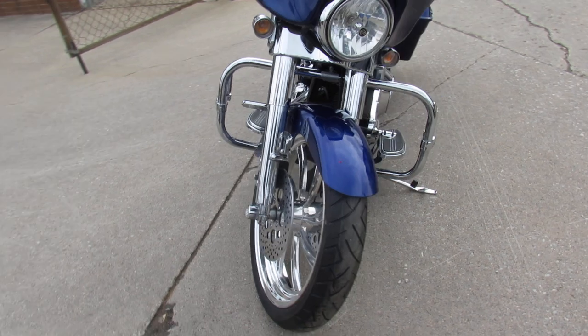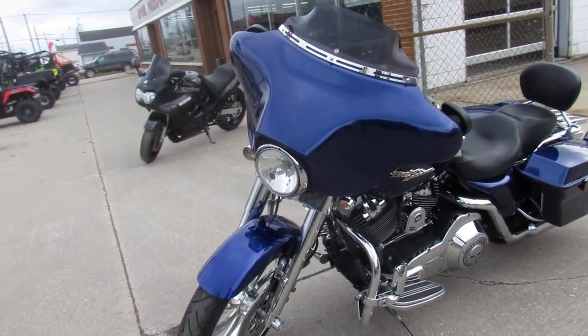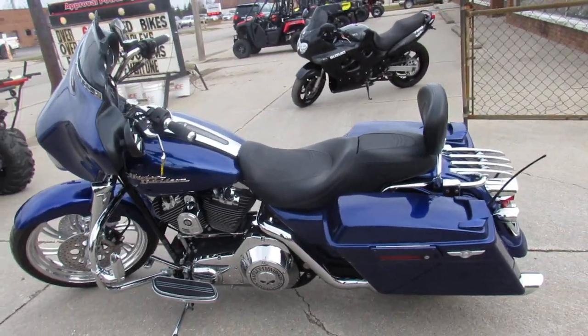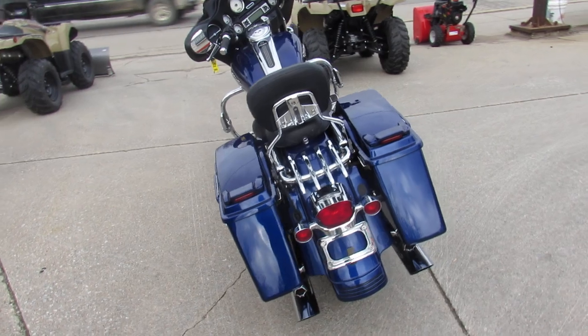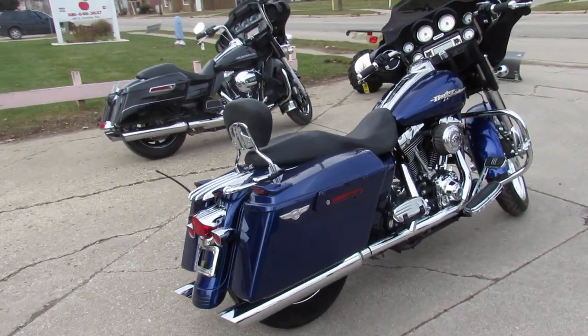As you can see in the video, this one here is a 2006. It's got the 21 inch chrome wheel, chrome front end, Willy G accent package all over this thing, comes with a backrest, and only 20,526 miles — just over 20,000 miles. All the Willy G goodies, all the chrome — you're not going to want to miss this one.